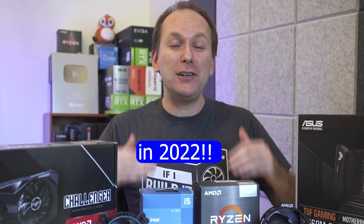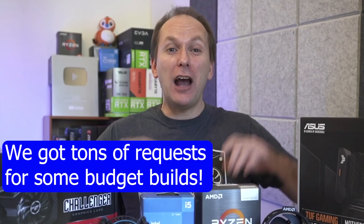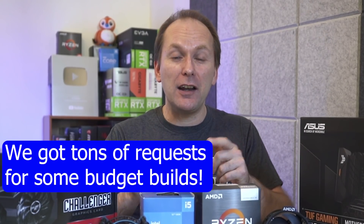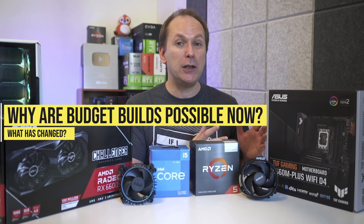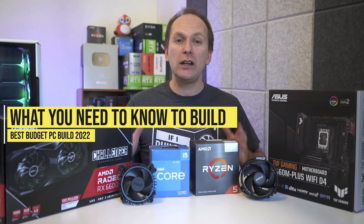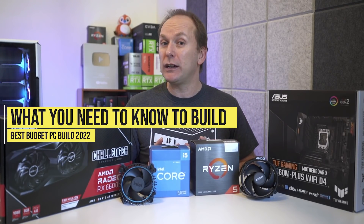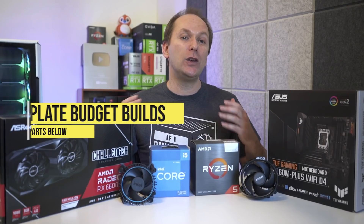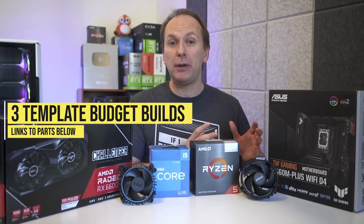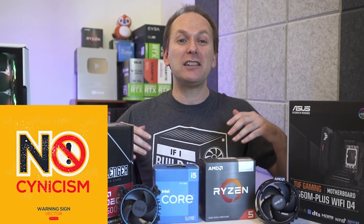Budget gaming PC builds are back in 2022. Welcome back to PC Builder, I'm Jason. We're going to go over what's changed in the GPU and CPU markets to make this happen, and of course go over the basics of putting together a price-to-performance monster of a budget gaming PC build for 2022. I'll give you specific gaming PC build templates to get you started.